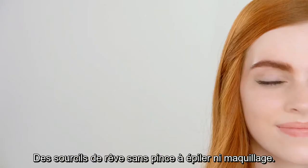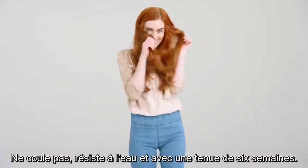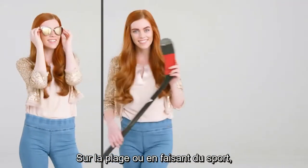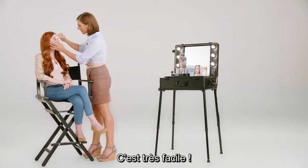Dream brows without tweezers and makeup. Endless lashes without mascara, smudge and waterproof for six weeks. No problem. If on the beach or during sports, just rise and shine. It's that easy.